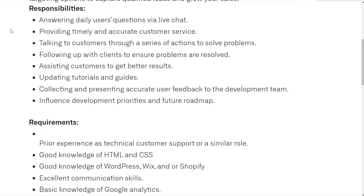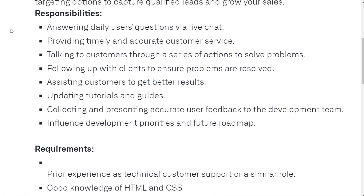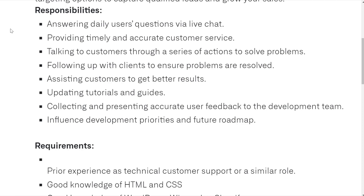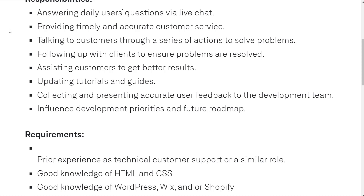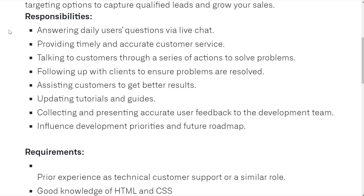Your responsibilities will be answering daily users' questions via live chat, providing timely and accurate customer service, talking to customers through a series of actions to solve problems, following up with clients to ensure problems are resolved, assisting customers to get better results, updating tutorials and guides, collecting and presenting accurate user feedback to the development team, and influencing development priorities in future roadmaps.